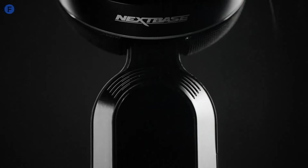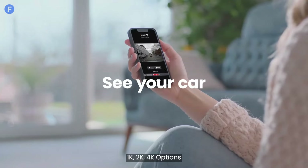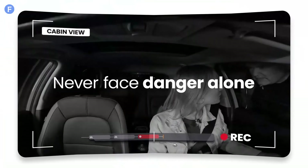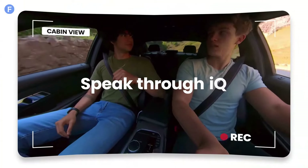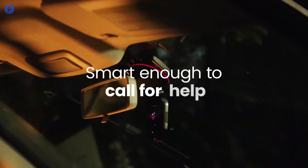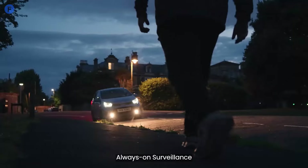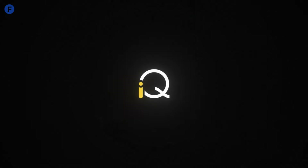Number 3: the Nexbase IQ is a premium smart dash cam designed for comprehensive car surveillance. Available in 1K, 2K, and 4K variants, it offers top-tier video quality, GPS, Bluetooth, and Wi-Fi connectivity. The dash cam also features parking assistance, a voice-activated witness mode, and allows you to monitor your car remotely via the Nexbase IQ app. For full functionality, a paid subscription is required, which can add to its cost. During our testing, the setup was straightforward, and the app made navigating its features easy. Footage from the 4K unit was crystal clear, with impressive audio. Since it's powered directly from the car's battery, the dash cam stays active even when the car is off, providing round-the-clock surveillance. While it might be too advanced for casual drivers, the Nexbase IQ is an excellent choice for those seeking a high-end, all-in-one monitoring system.